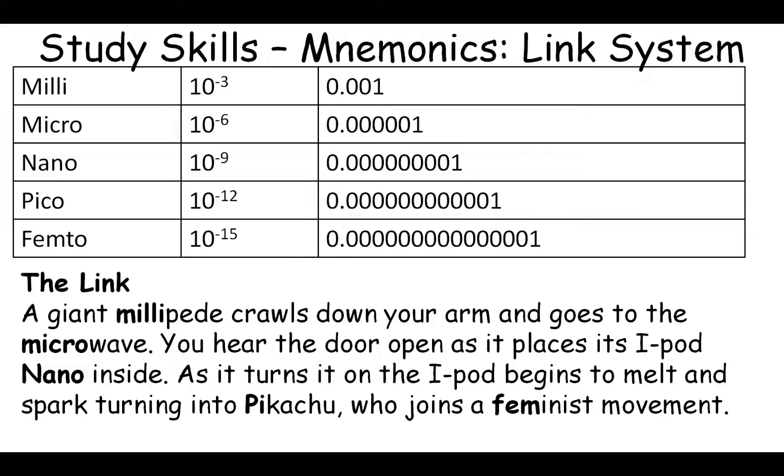Many students have problems remembering milli, micro, nano, pico, and femto. These apply to units like millimeters, micrometers, nanometers, picometers, and femtometers — or equivalently millinewtons, micronewtons, nanonewtons, and so on. These are all ways of describing increasingly small orders of magnitude. In this case, the link system gives us a story to remember them in order.